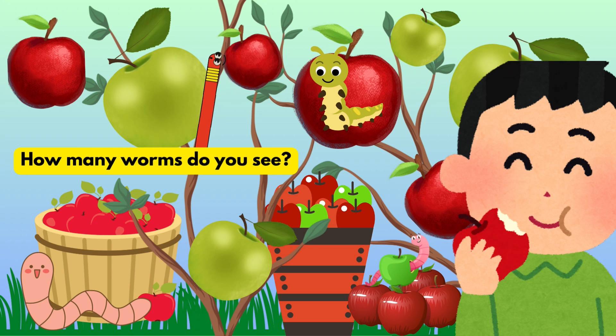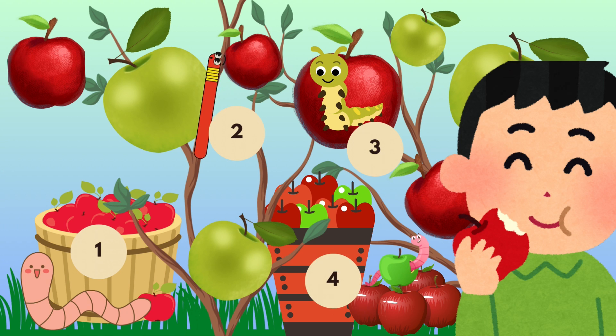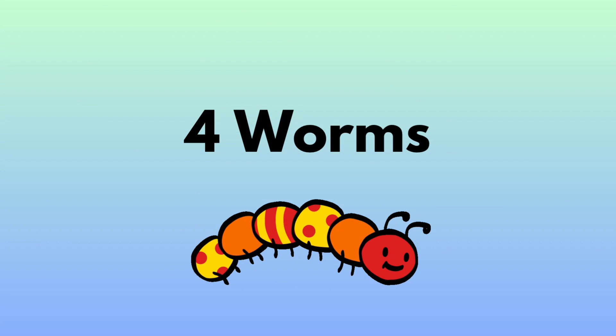How many worms do you see? One, two, three, four worms.